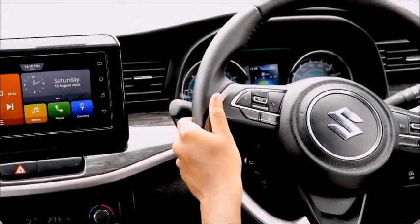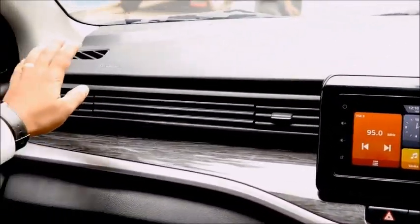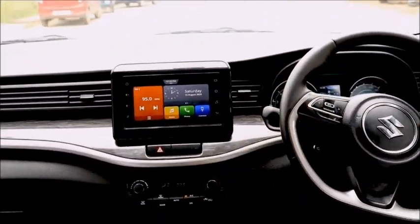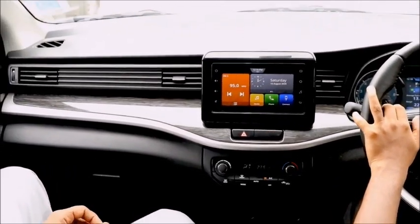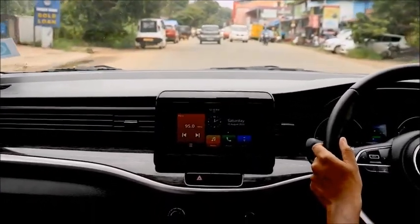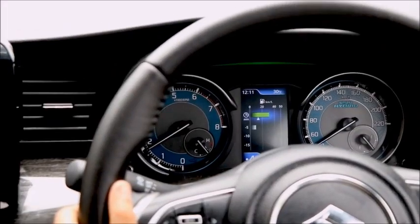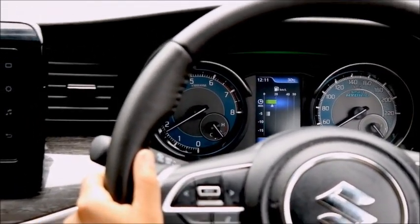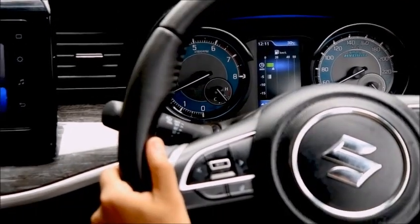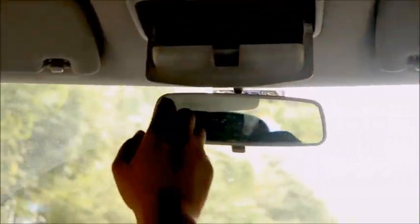Safety features include two airbags — a driver-side airbag and a co-driver airbag. There is also a reverse parking sensor, ABS with EBD braking system, seatbelt warning, and over-speed alert as standard features in the XL6. The instrument cluster has a color display showing fuel economy data and a digital readout. There is also a sunglass holder with two map lights.